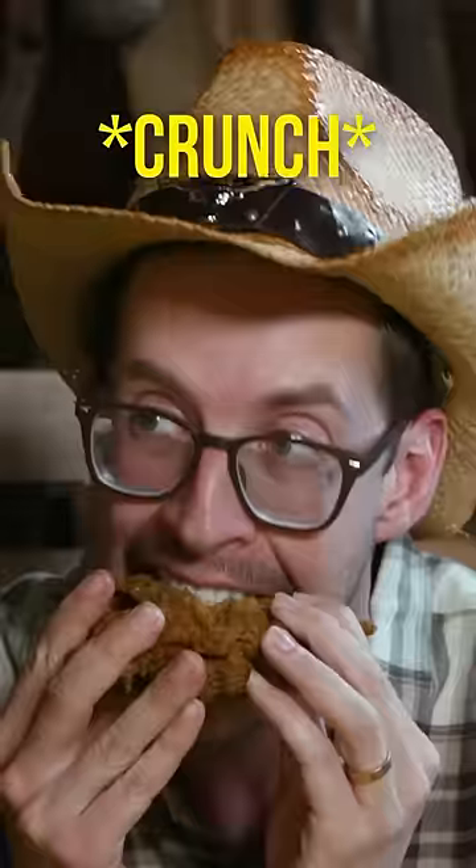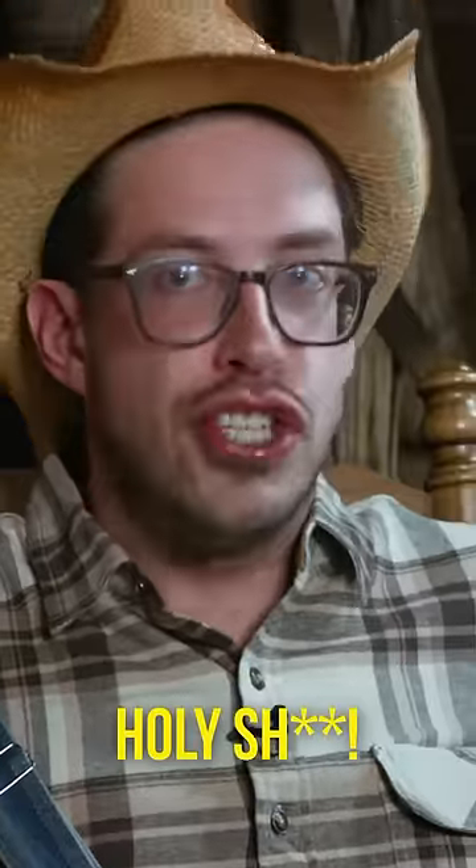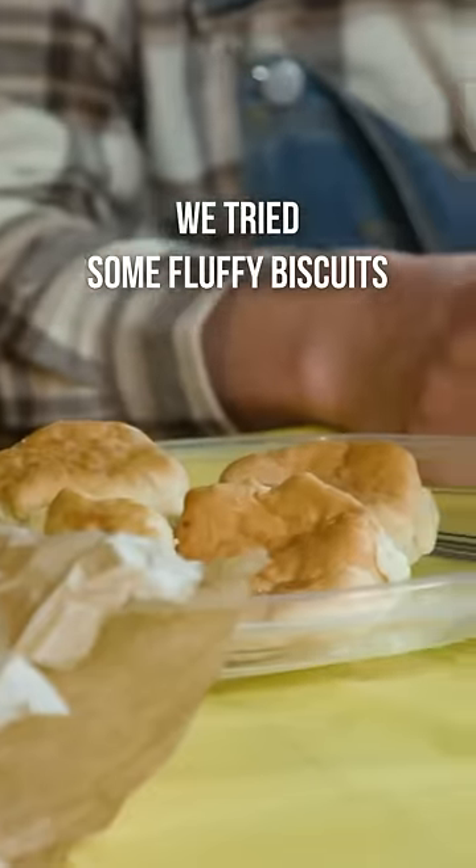We tried some crispy fried chicken. Look at the size of this breast! We also tried some fluffy biscuits — delicious.